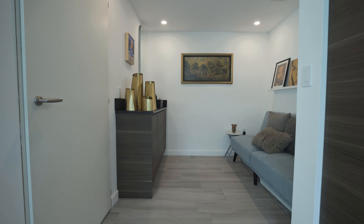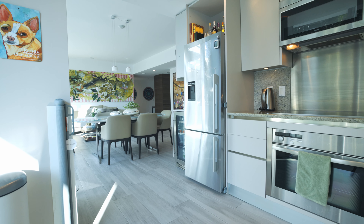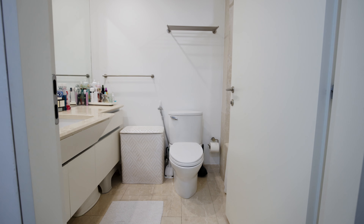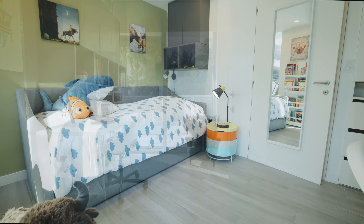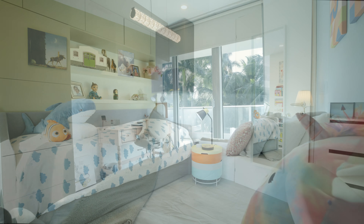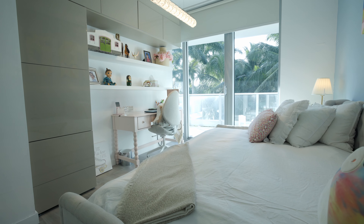Complete with a bar area or home office and updated kitchen, spanning 1,595 square feet, the residence includes a laundry room, two balconies, three bedrooms, and two full bathrooms.